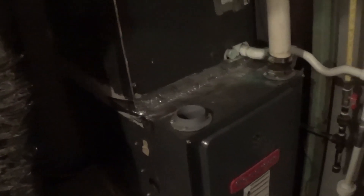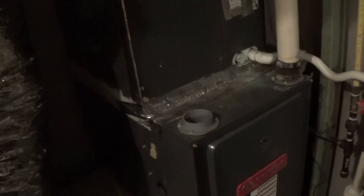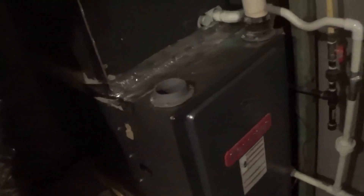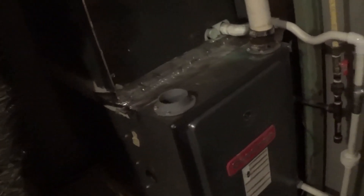Yesterday morning it was 9 degrees, and I switched the heat pumps to emergency heat because they just weren't able to keep up. Although the temperature did not come up that much in the basement, the units did get a few hours rest until I switched them back to heat pump mode.